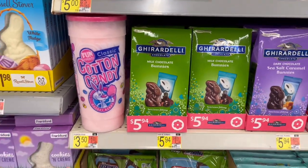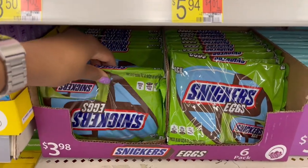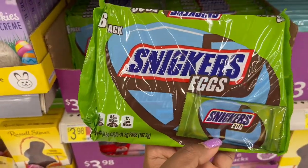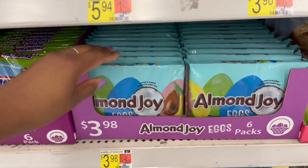Then we have cotton candy over here — I want to say it was one or two dollars when I saw it somewhere else. And over here we have the Snickers eggs — a six-pack for $3.98.